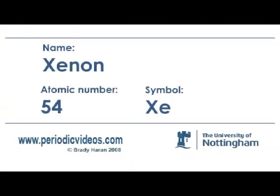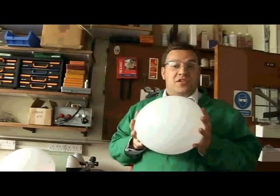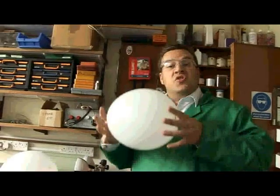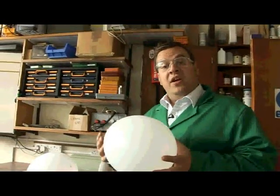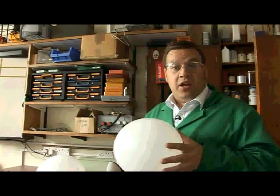Two days ago I got an email sadly announcing the death of Neil Bartlett, who is the scientist who has probably done most for the chemistry of xenon since it was first discovered at the end of the 19th century. In the balloon we've got a sample of xenon. Xenon is one of the inert gases, right at the bottom of the period, so it's really really dense. That means the gas molecules themselves are really really large, really really heavy, so in principle they'll sink.